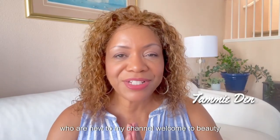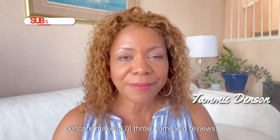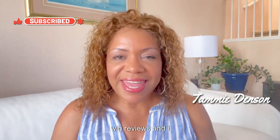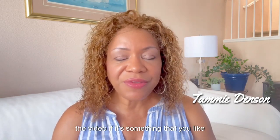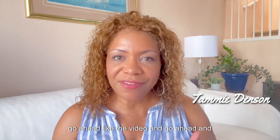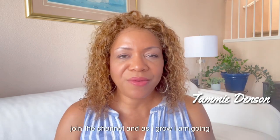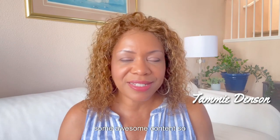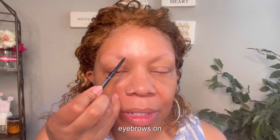Hello everyone, those of you who are new to my channel, welcome to Beauty and Lifestyle. On this channel I talk about skincare, makeup, and I'll throw some wig reviews in there — my honest wig reviews — and just lifestyle. As you watch the video, if it's something you like, go ahead and like the video and subscribe. I'm so happy that you joined the channel. Let's go ahead and get into the video today — let's get these eyebrows on.